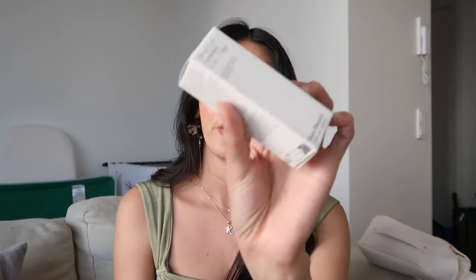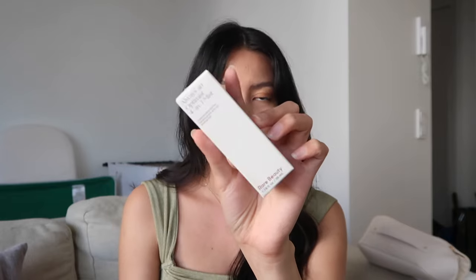The next one is the Rare Beauty Always an Optimist 4-in-1 Mist. This is my first time trying this and I've heard a lot of good things about it. Let's try it right now — it feels refreshing. Love it!